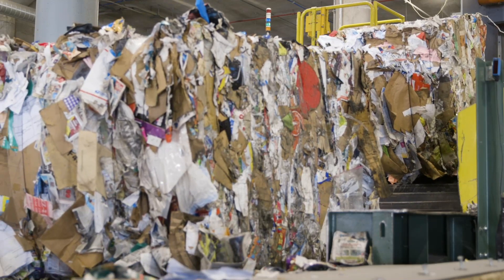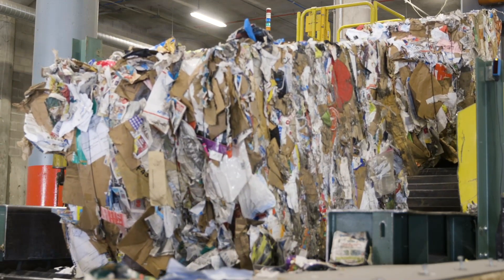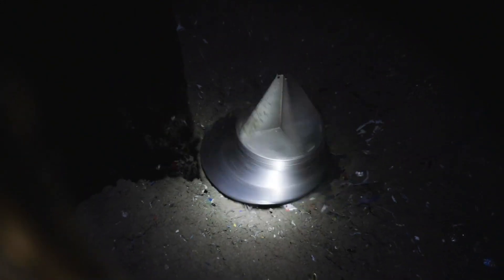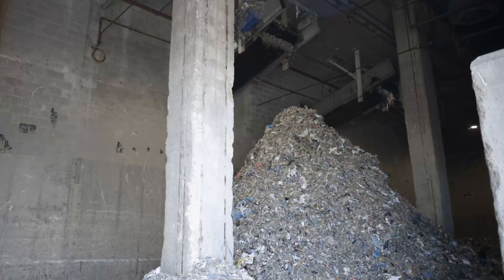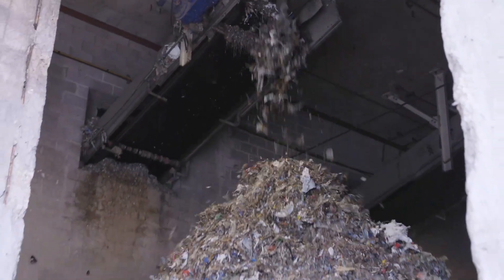It's baled and has been processed by a sorting facility prior to arriving at our facility. The waste paper is fed into a pulper, which is basically like a big blender. We add water to the paper and mix it up. The pulper separates out the large material from the fiber that we want to send forward — large things like aluminum cans and plastic bottles.